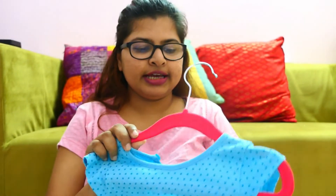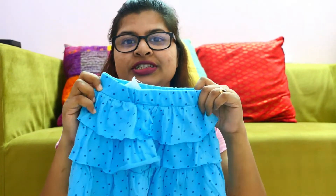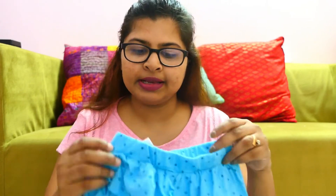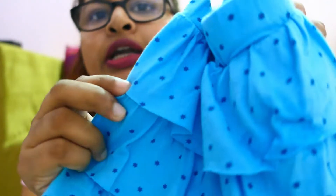The price of this top is Rs. 149. I bought a skirt to pair with it. This is really, really cute — I liked it. There were other colors: yellow, light pink, and dark pink. I didn't have a matching top for those, so I chose this sky blue. It also has small stars. The skirt price was Rs. 199.